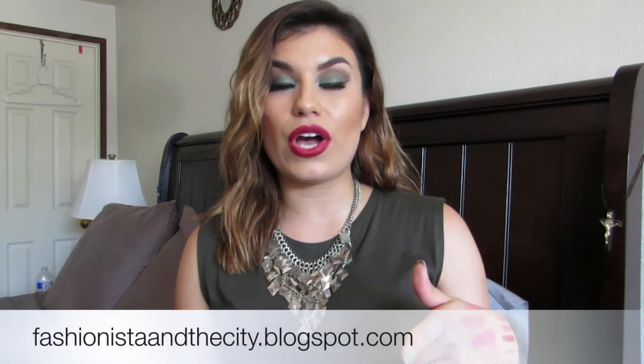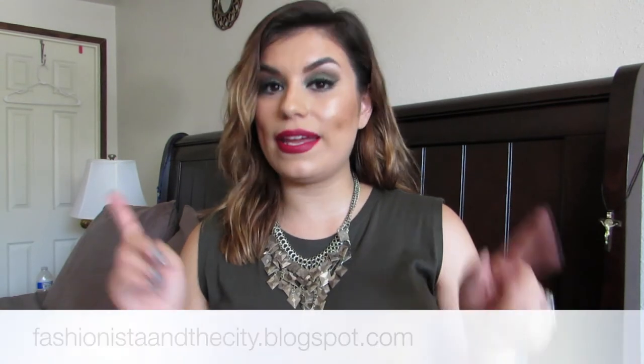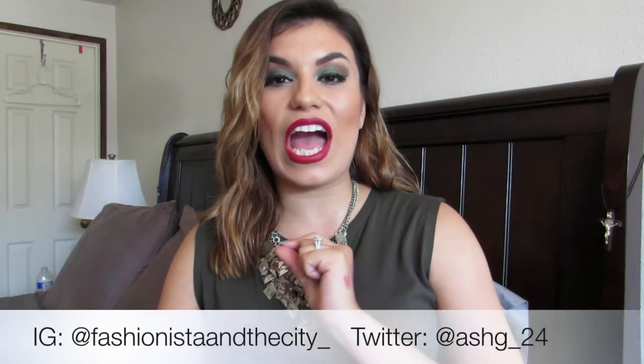Thank you guys so much for watching! Don't forget to follow my fashion blog at fashionista in the city dot boxwell dot com, and on Instagram at fashionista in the city underscore, and on Twitter at ashley underscore 24. If you haven't subscribed to my channel yet, you definitely should! Thank you so much for watching and I'll see you guys in the next one — bye guys!